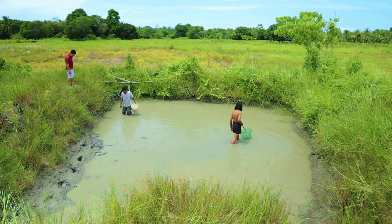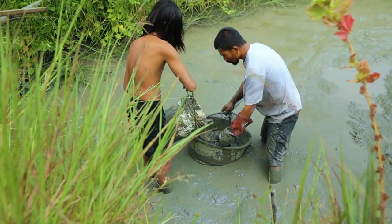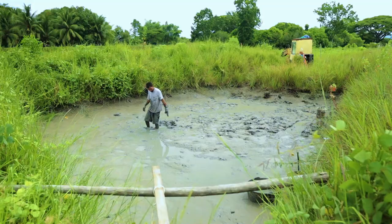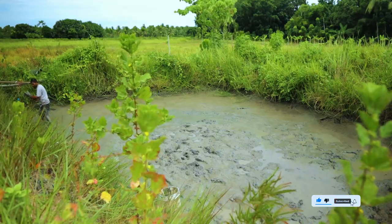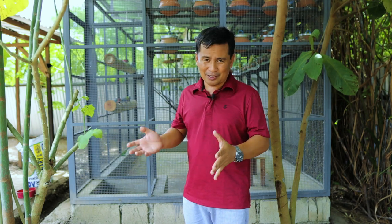We have this small pond right here. It contains just a few catfish which I decided to harvest because I wanted to utilize the pond for the azola plantation. I'm really very eager to propagate this azola because, as I have told you, this will help us with backup feeding for our animals here on the farm.